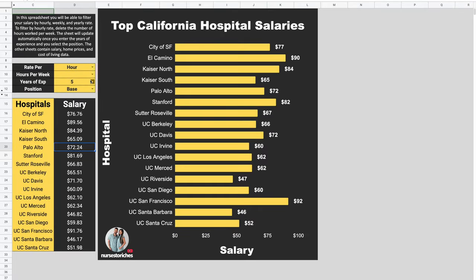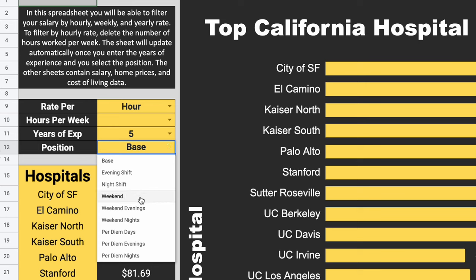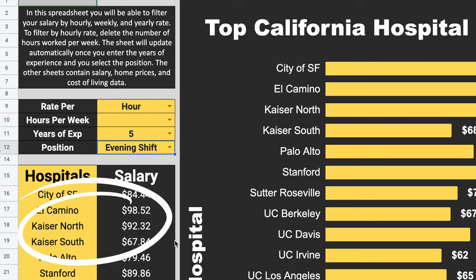For a nurse like myself working the evening shift with five years of experience, my hourly rate at Kaiser Permanente is going to be $92 per hour. However, if you've been watching my previous videos, you would know that I am an RN3, which means I make 5% more than an RN2 — the RN position that's listed in this spreadsheet.